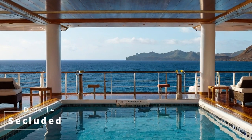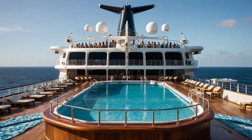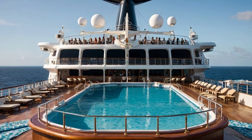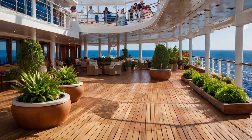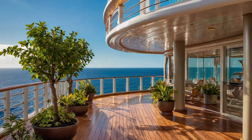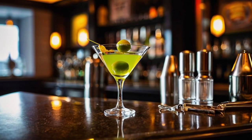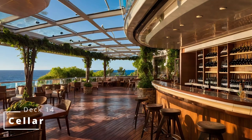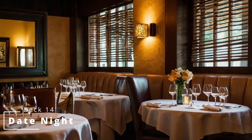On deck 14 at the aft we have Secluded, the adults-only area. Moving up is the Indoor Garden Walk, surrounded by Shaken Not Stirred, Cellar, and Date Night — it's the perfect place for a quiet day or just a date night. Inside the Garden Walk we have the Martini Bar, Shaken Not Stirred — come here for the best martinis at sea. If martinis aren't your thing but you prefer wine, then next is Cellar, the ship's wine bar. And finishing off the Garden Walk is Date Night, the adults-only specialty restaurant — come here for that perfect date night.